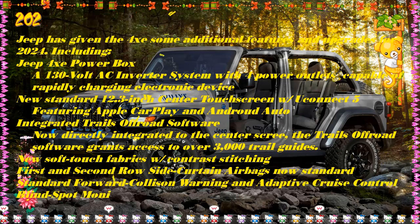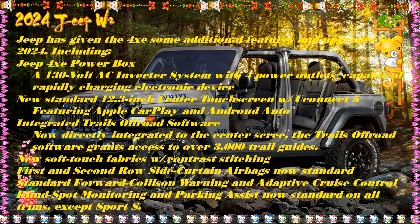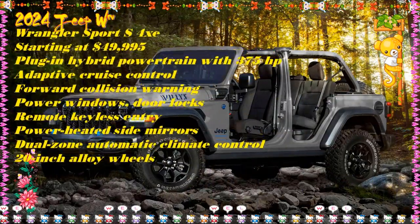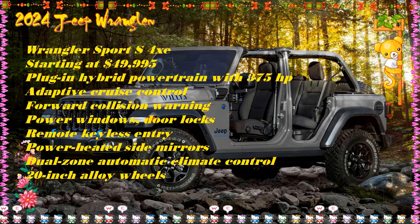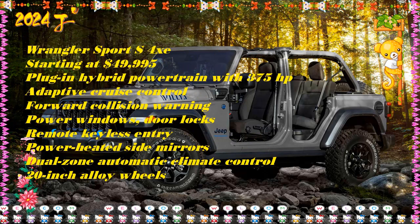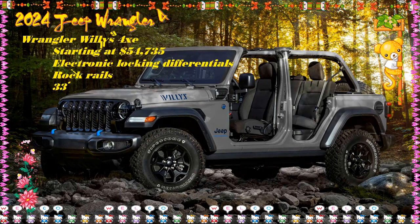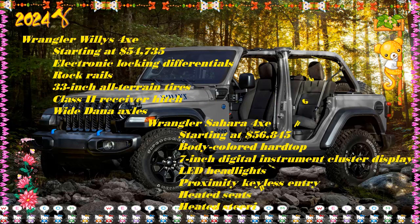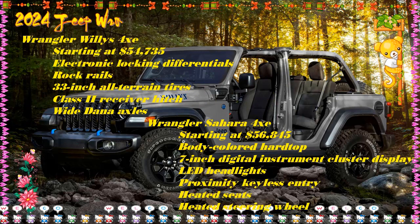2024 Jeep Wrangler Sport S 4xe — $49,995. The first of six trims, the Sport S is the most affordable Wrangler 4xe and comes surprisingly well-equipped. On the mechanical side, the Sport S 4xe combines a 2.0-liter turbocharged engine with an electric motor and a 17.3-kilowatt-hour battery pack. The 4xe's total output cranks up to 375 HP and 470 lb-ft of torque. Adding Jeep's Selec-Trac full-time four-wheel drive and Dana 44 heavy-duty axles makes it a formidable off-roader.